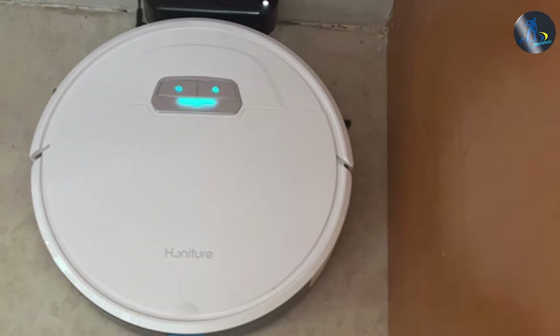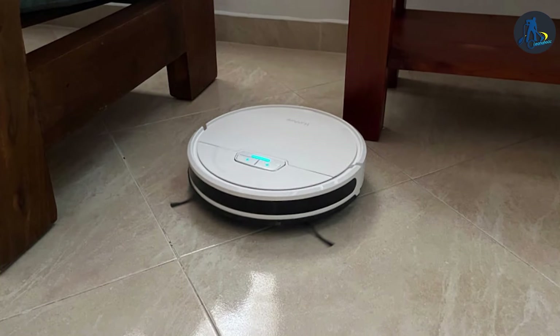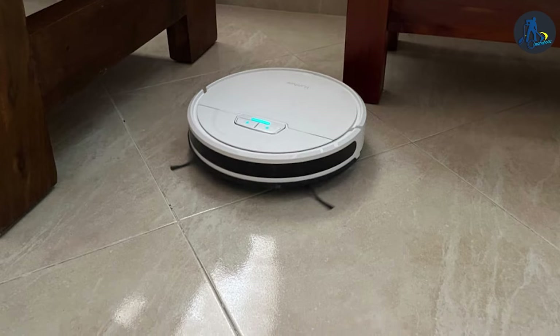And there you have it folks — a roundup of the top seven robot vacuums of 2024, promising to make your cleaning routine effortless and more efficient. Whether you value power, precision, or versatility, there's a robot vacuum out there tailored to your needs. Don't forget to like, subscribe, and hit the notification bell for more expert reviews.